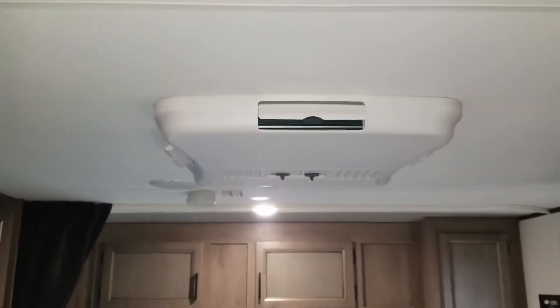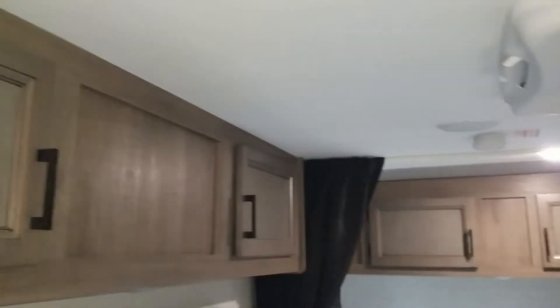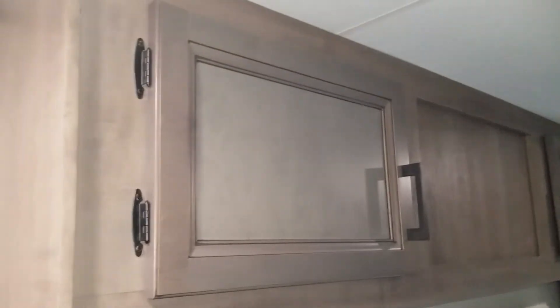There's a thermostat, and it comes with air conditioning — that's a must. There's also storage over the dinette.